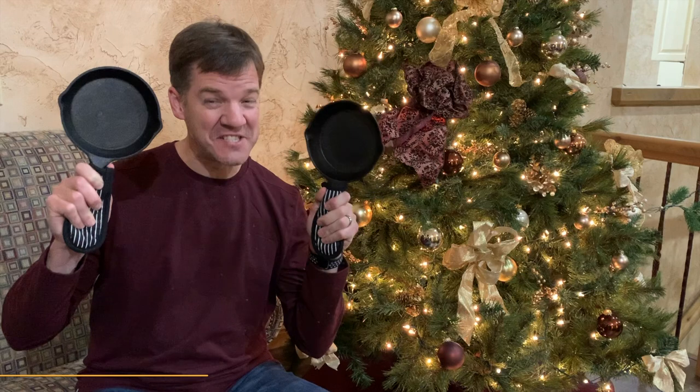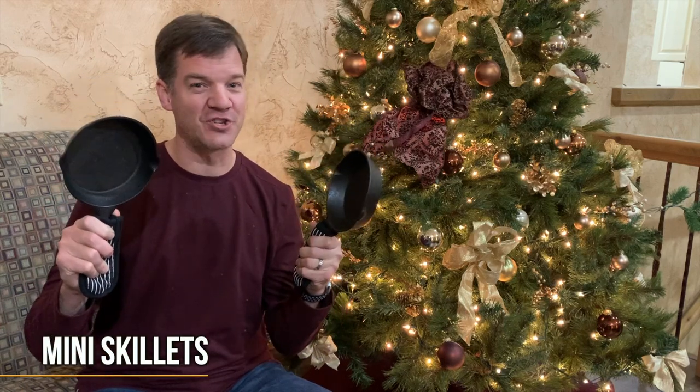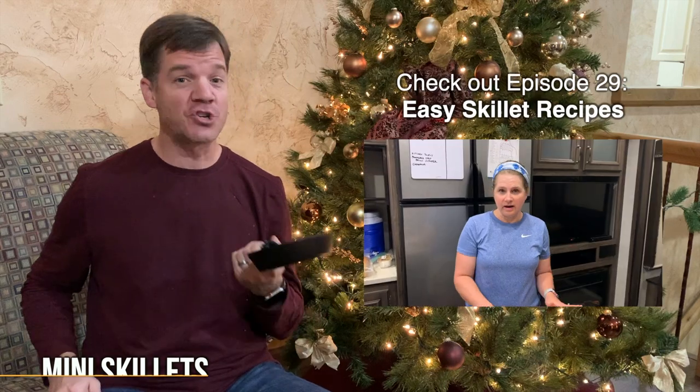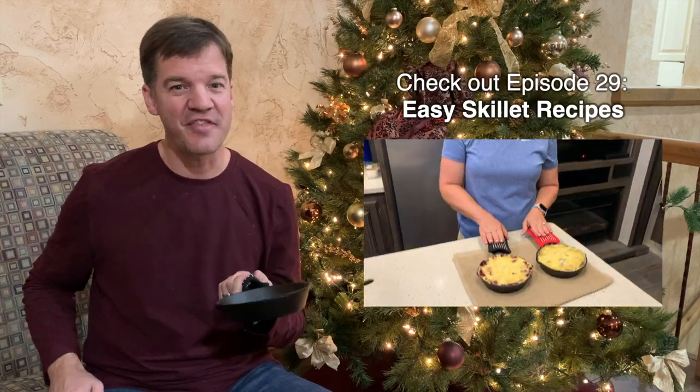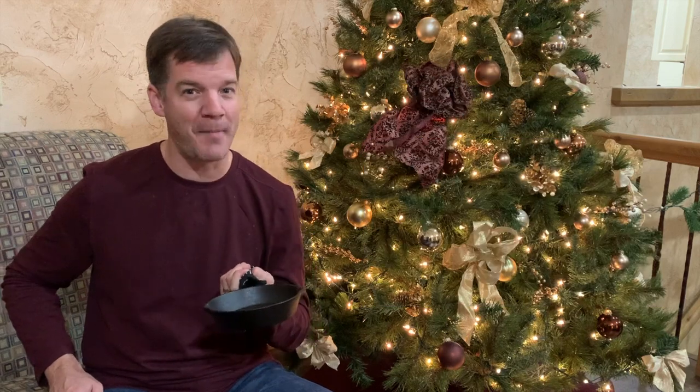Next up are some skillets so small and so cute, a bargain for sure, won't cost you much loot. We made a short video showing six things to make. They're quick and they're easy, just whip up and bake.